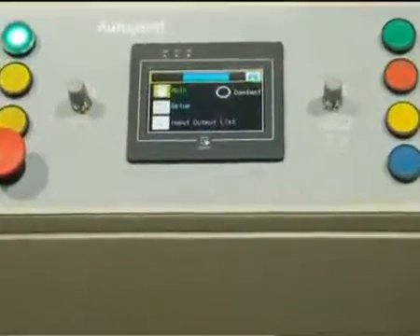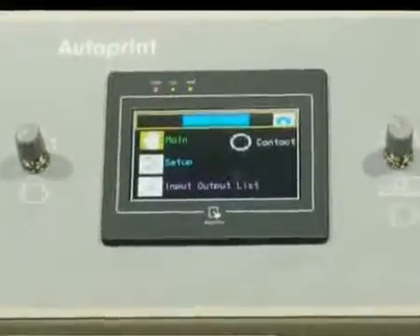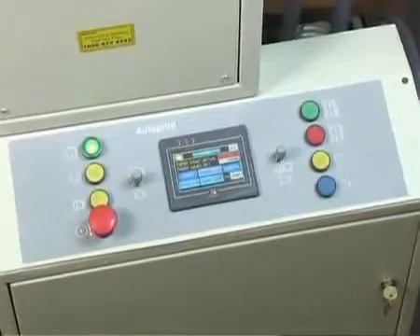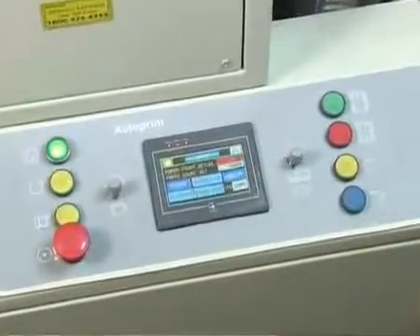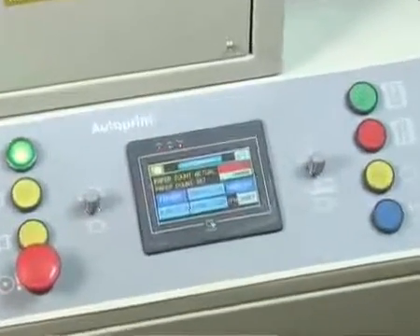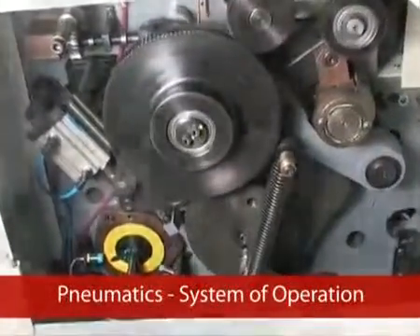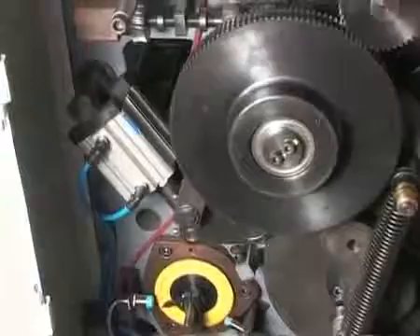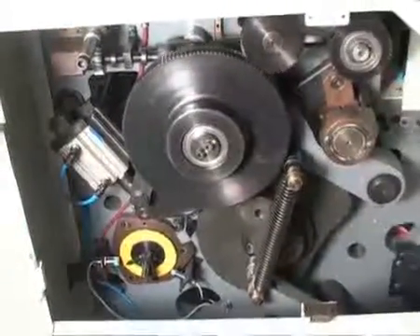The AutoPrint Fine Coat 80 has a soft feather-touch PLC control panel. The advanced technology with pre-programmable software performs functions at the touch of a button. Detected defects are indicated on the digital display of the control panel for quick corrective action. Almost all operations of the machine are linked with pneumatic cylinders actuated by an easy press of a button, so the machine requires an external air compressor.